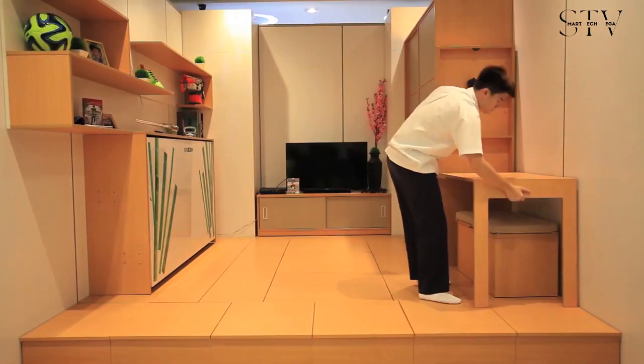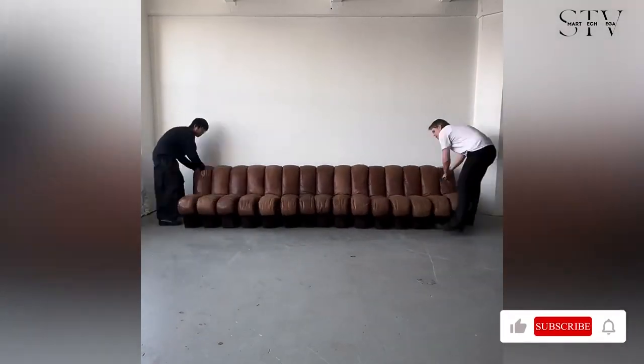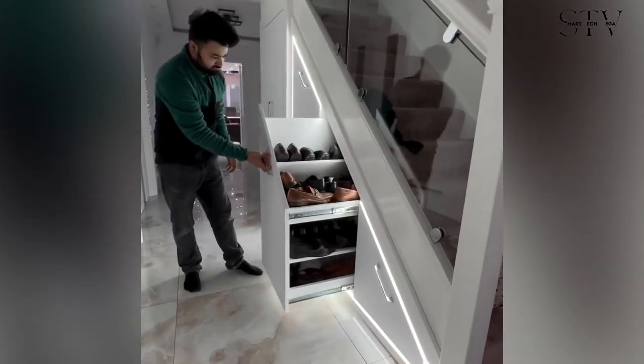If you want to make the most of your living space or need stylish, adaptable furniture ideas, you're in the right spot. Welcome to the Smart Tech Vega channel. Let's explore some amazing multifunctional furniture and space-saving innovations.